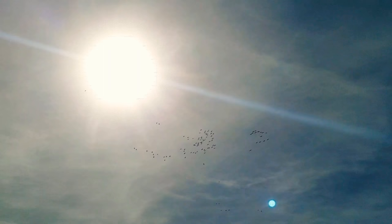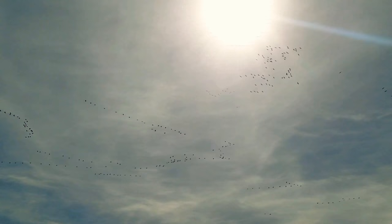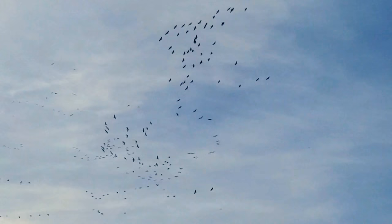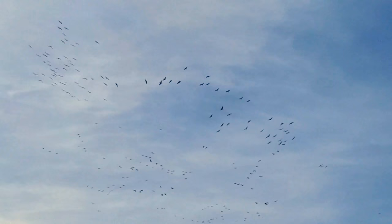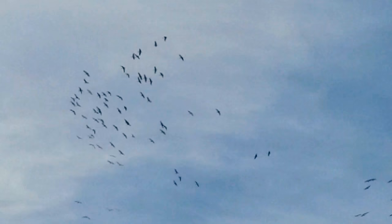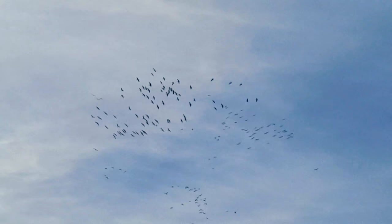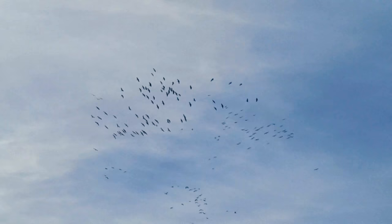Wow — beautiful. Look how many there are! They sure are vocal. Sandhill cranes have officially arrived in Albuquerque. They really like flying in a circle — must be the place they're going to land. Maybe a cornfield or something. It's definitely some kind of signal that this is the place to be for these critters.